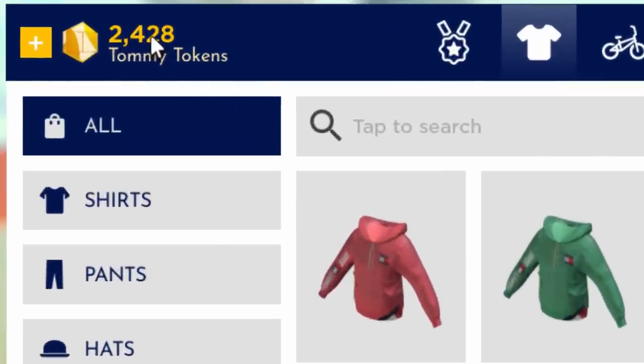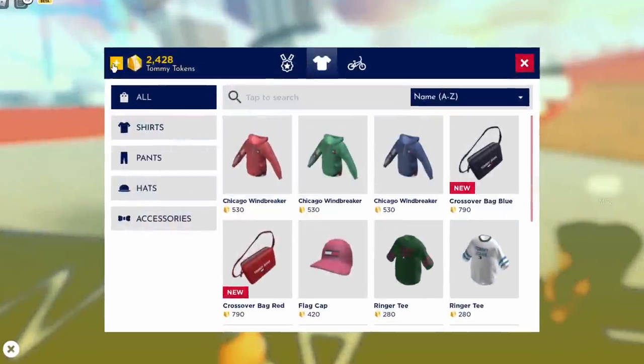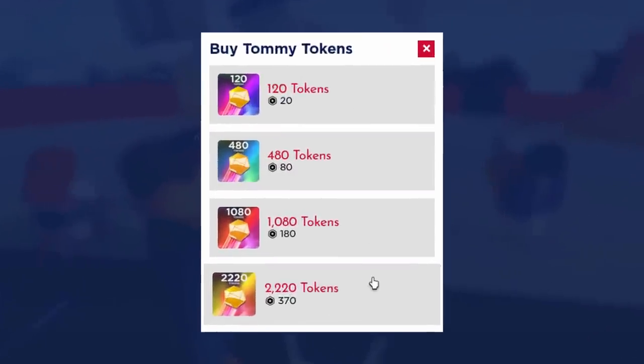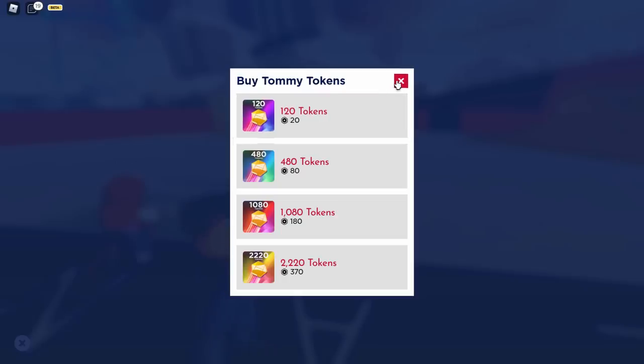That might be the most expensive thing in the shop. I have 2400 coins — I'm not sure how I got that, maybe I bought some before or was playing this game a bit. If you want to buy more coins you just click the plus button, but like I always say in my event videos, I wouldn't recommend spending Robux on coins.